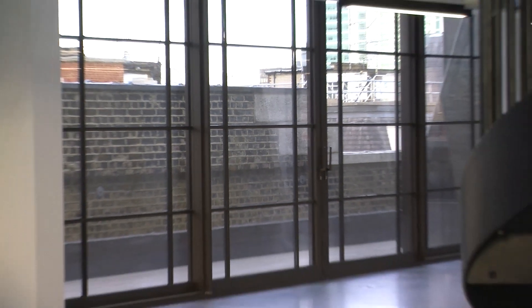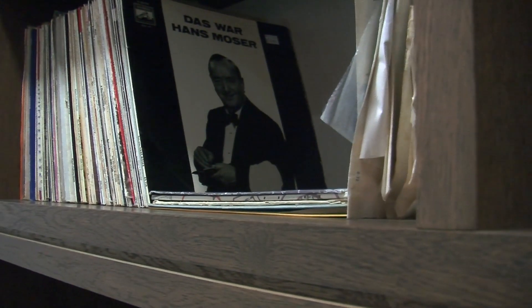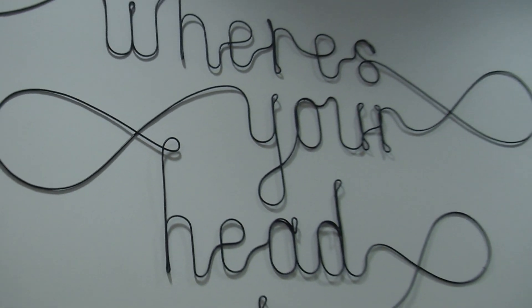Funky features draw on the building's history, such as a listening room packed with vinyl records — 750 of them in fact — so there should be something there to suit everybody's music taste. And there is music-inspired art.